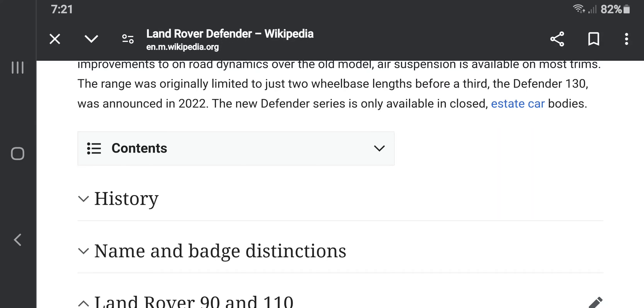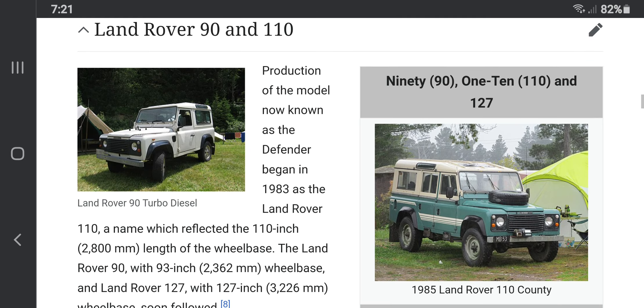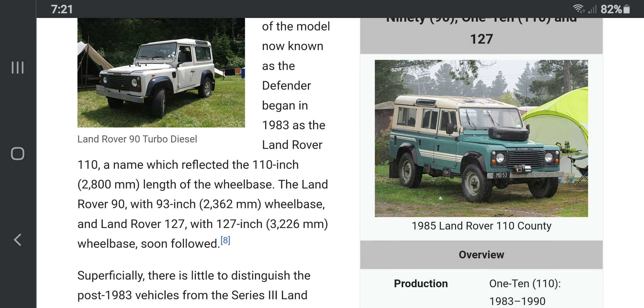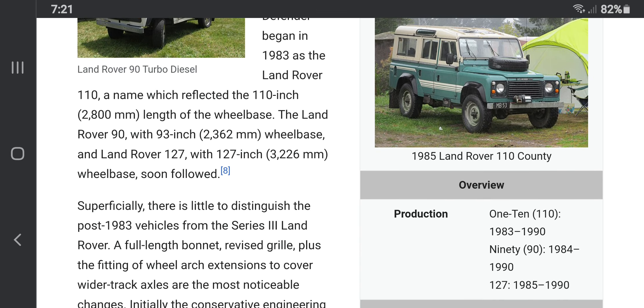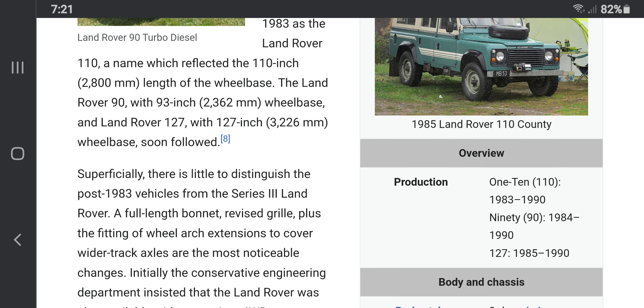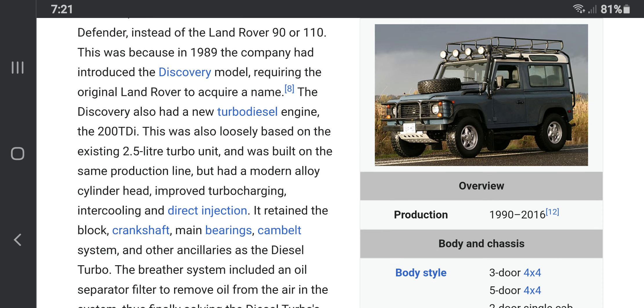Hey guys, we're going behind the wheel of the Land Rover Defender. Starting off as the Land Rover 90 before the 110, it was built between 1983 towards 1990. As its name suggests, it is called the Land Rover 90, and the Land Rover Defender made its debut in 1990.